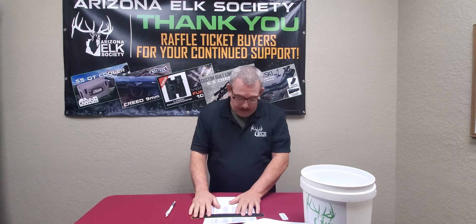Congratulations to Kenneth I. Kenneth, we'll be giving you a call. And again everybody, thank you for your continued support of Arizona Alex Society and Heroes Rising Outdoors.